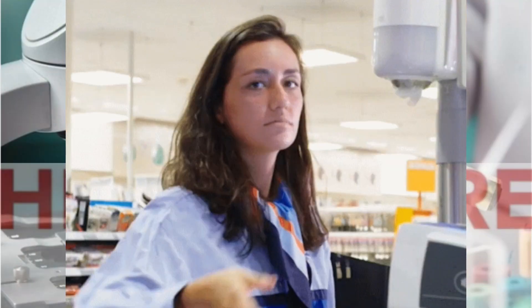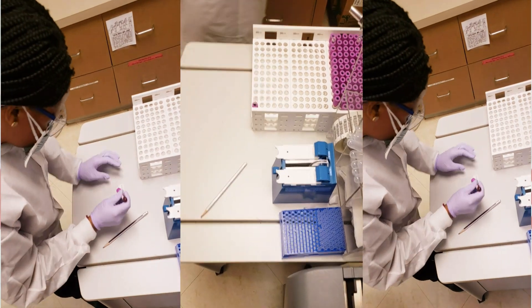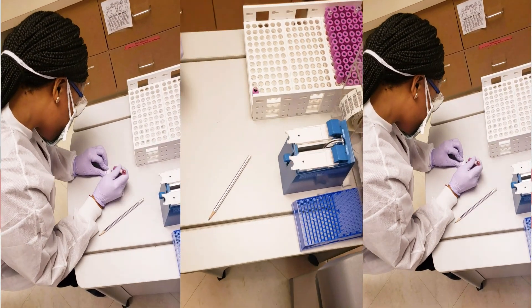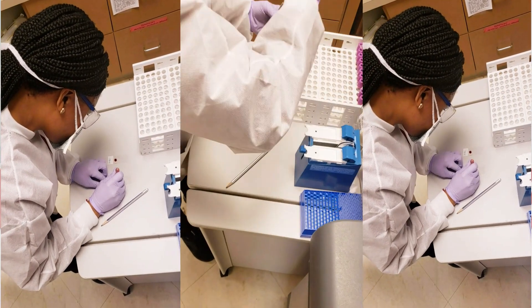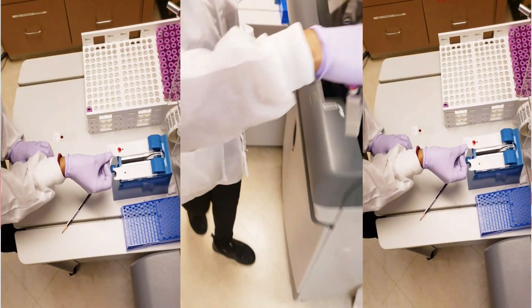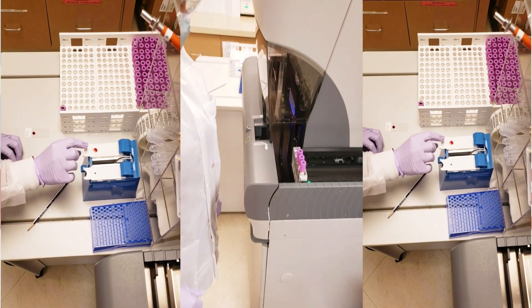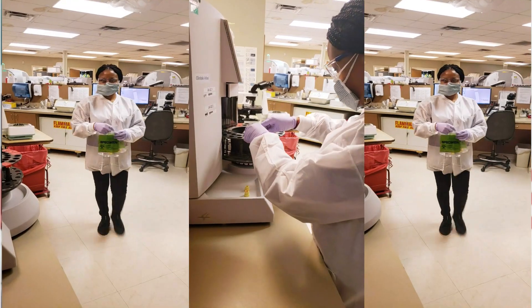We're gonna move on to the next — this department is hematology. Here in hematology, we test your complete blood count: your white blood cells, red blood cells, platelets, and so forth, to determine if you have anemia, infections, cancer, or any kind of bleeding disorder. With hematology, we are also able to know if you need a blood transfusion.